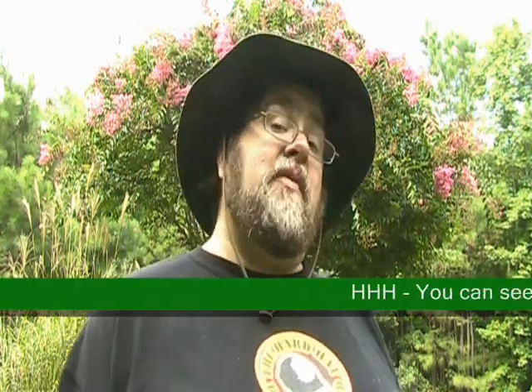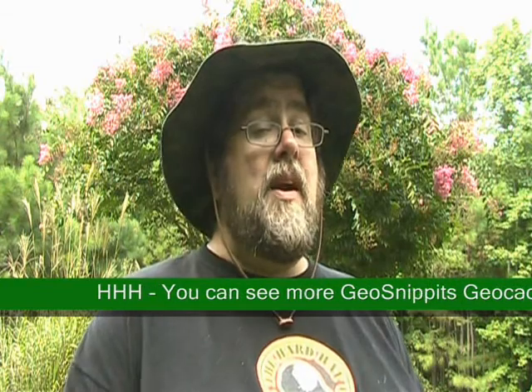We hope you enjoyed today's episode and come back real soon, where you'll get even more interesting information and tidbits about the game, the sport, yes the obsession, known as geocaching. This is Het Hard Het, and we hope to see you out on the trails real soon. Bye-bye, folks.